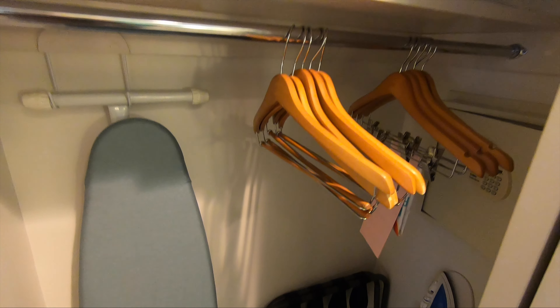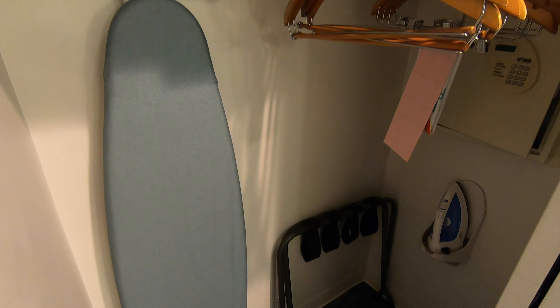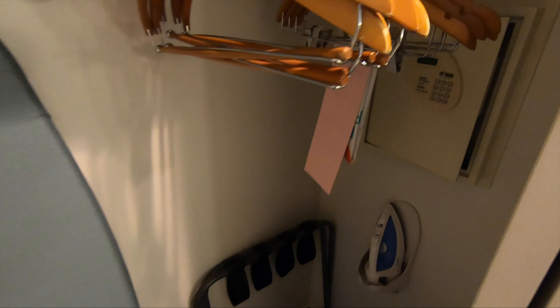So let's take a look over here. We have an ironing board, an iron, and a wall safe.